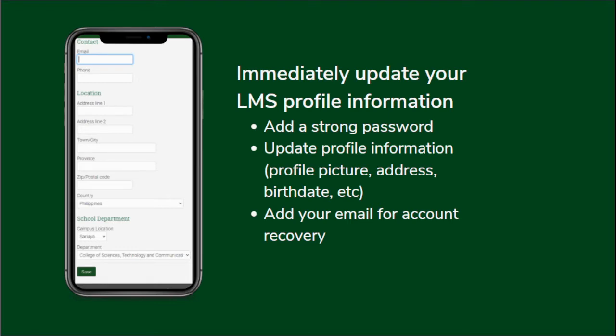We have an e-learning code of conduct regarding those things. Use a strong password and update your profile information. You have a profile picture there — you can change it so your professors can recognize you more easily. Update your address, birth date, and everything that can be updated in your LMS.